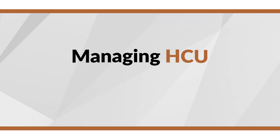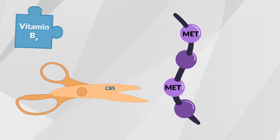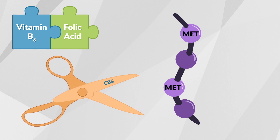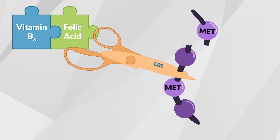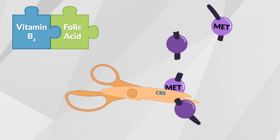In some individuals with HCU, the enzyme only requires the help of a vitamin called vitamin B6, or pyridoxine, together with folic acid to work properly. The vitamin helps the enzyme work better and, if successful, is the only management needed. Roughly 50% of individuals with HCU are responsive or partially responsive to vitamin B6 management.